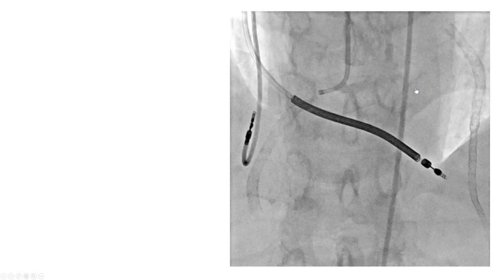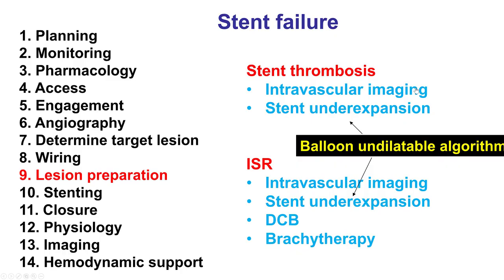The right coronary artery did not have any significant disease. So how do we approach recurrent in-stent restenosis, which continues to be a challenging problem even in the drug-eluting stent era?